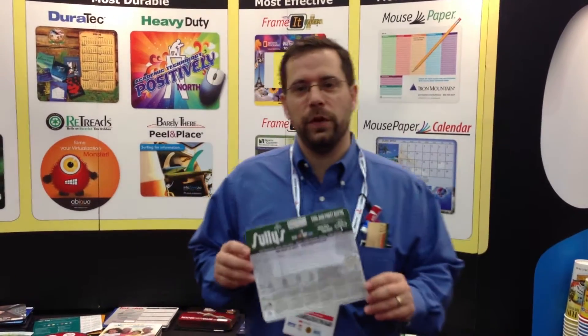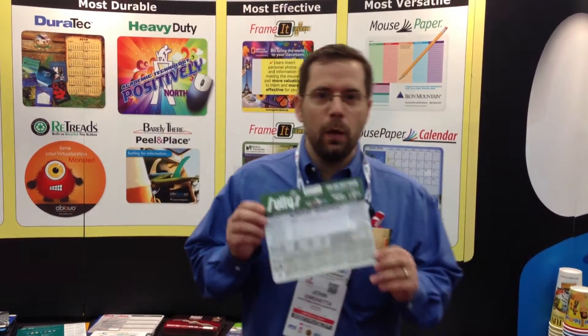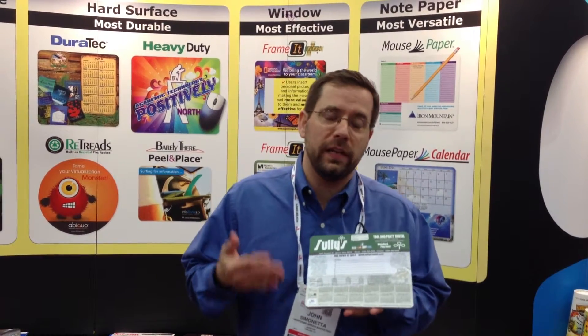Hi, this is John Simonetta with Performa Green Marketing. I want to show you this. This is not what you think it is. It looks like a mouse pad. It's grippy like a mouse pad. Actually, it is what you think it is — it is a mouse pad.